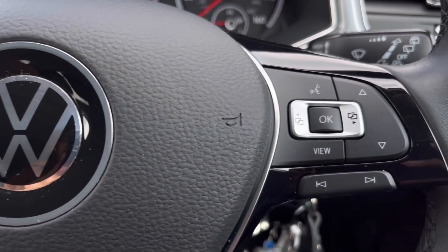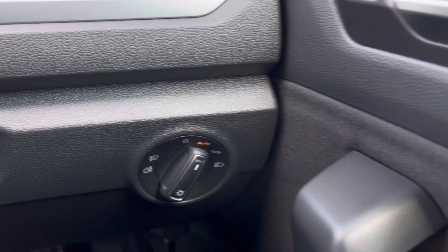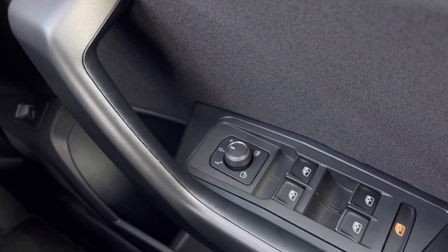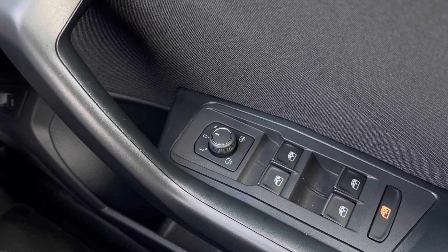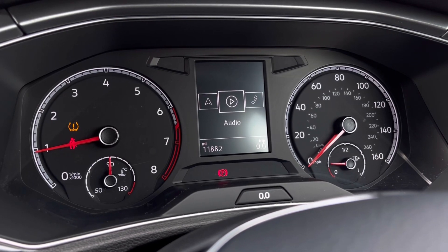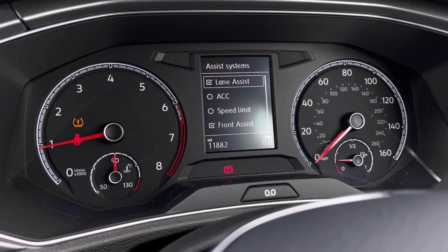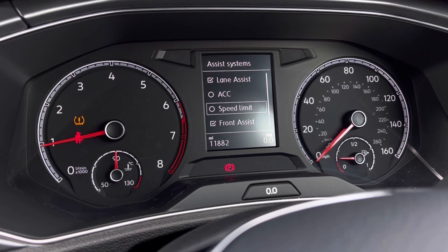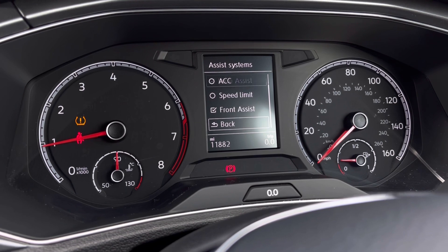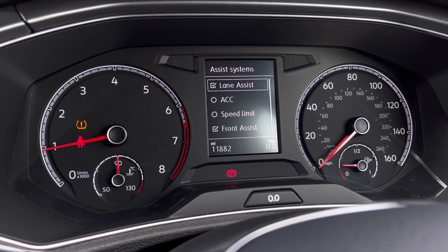The multifunction steering wheel has a nice leather grip offering a comfortable drive. We also have automatic headlights, ensuring they come on at the correct times, alongside window controls on the driver's door, all easily accessible. Once the car comes to life, we can gain access to the dashboard display where we can view key information like our mileage. We also have assist systems such as adaptive cruise control, which helps you stay safe at a consistent speed while travelling on the motorway.